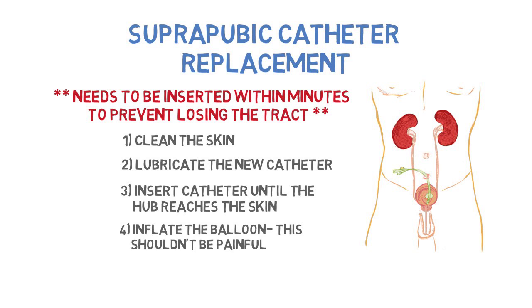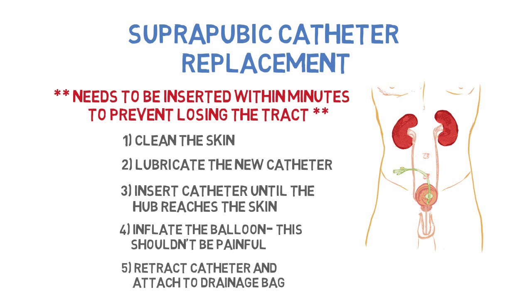This should not be painful. If the patient begins to grimace, it is possible that the catheter has slipped down into the bladder neck. Once the catheter is secured, retract the catheter and hook it up to a drainage system.